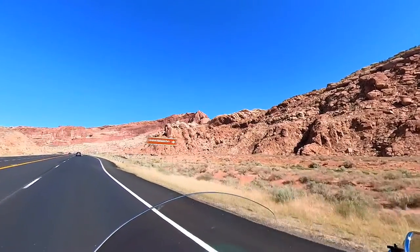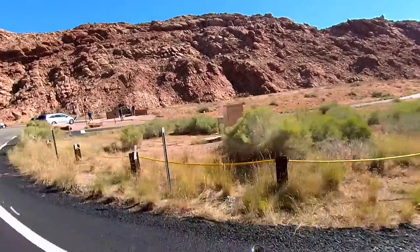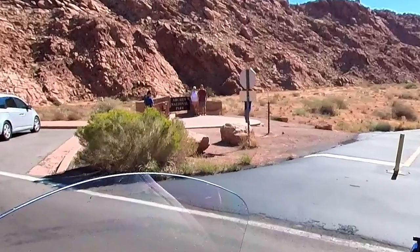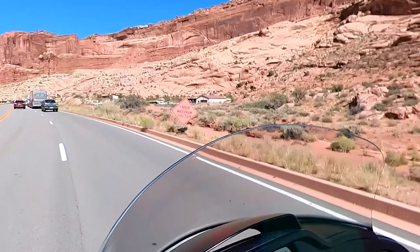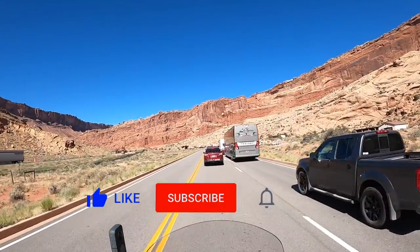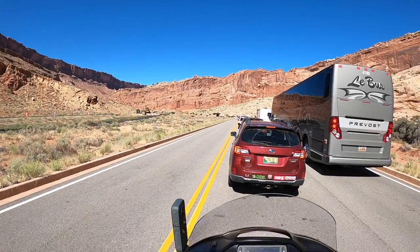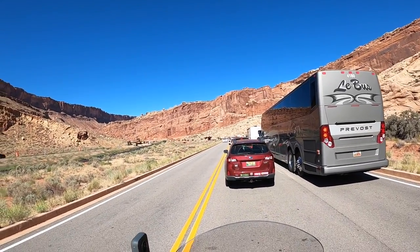Five minutes north of Moab is the turnoff to the park. As you arrive at the entrance, don't miss the National Park sign for that special photo. The next sign that caught my attention indicated a one-hour wait. Arches National Park is so popular that it requires a timed entry reservation between April 1st and October 31st. I'll put a link in the description with the park's website so you can get the latest info.